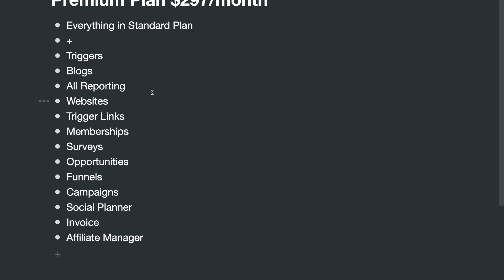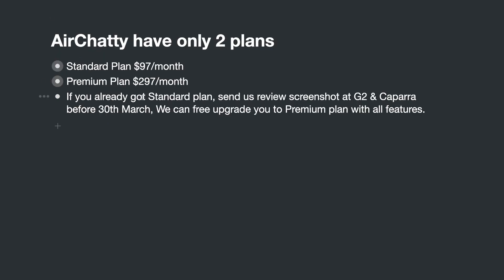The Premium plan has everything the Standard plan has, and also triggers, blogs, website funnels, trigger links, memberships, surveys, opportunities, funnels, campaigns, social planner, invoice, and affiliate manager — basically everything else, all features enabled.